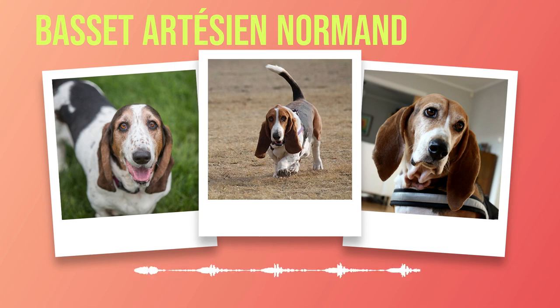Ensuring the optimal health and care of your Basset Artesian Normand involves a combination of proper grooming techniques, a balanced diet, a regular exercise routine, and routine veterinary visits. By being proactive in maintaining their well-being, you will have a happy and healthy companion by your side for years to come. Your Basset Artesian Normand deserves the best care possible, so make sure you have all the necessary information at hand to provide them with a fulfilling life filled with love and happiness.